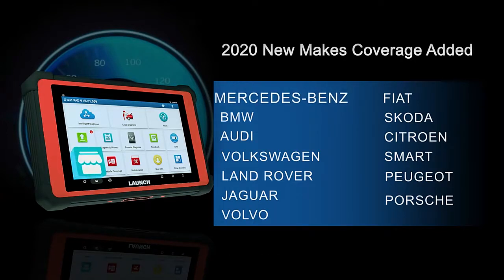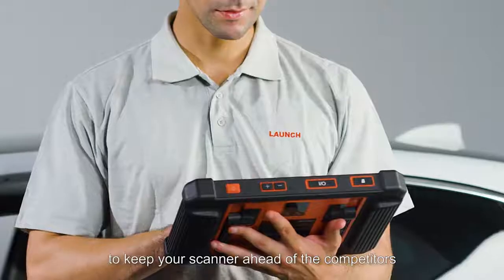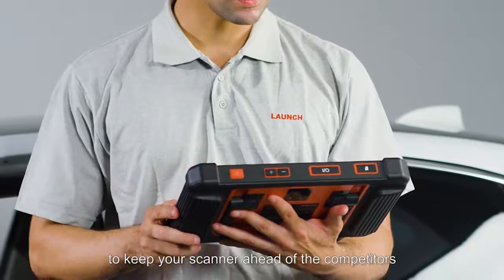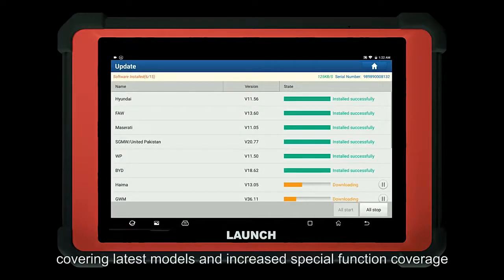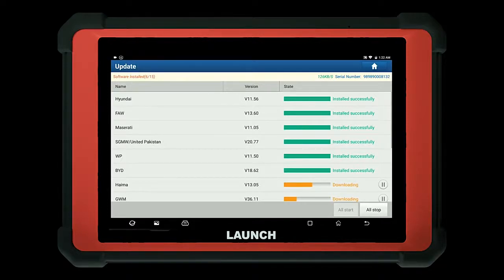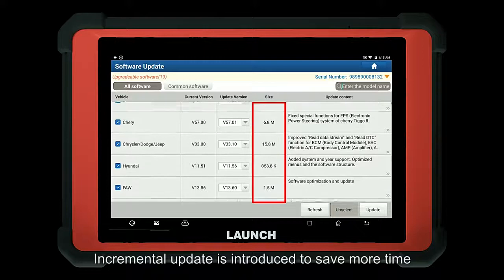Additional supported brands include Mercedes-Benz, BMW, Audi, Peugeot, Porsche, and more. One-click software updates are performed over Wi-Fi to keep your scanner ahead of competitors, with updates released on a regular basis covering the latest models, increased special function coverage, and incremental updates to save time.